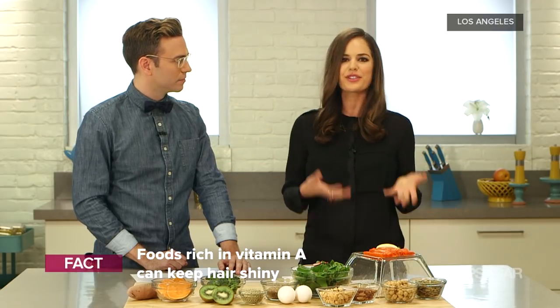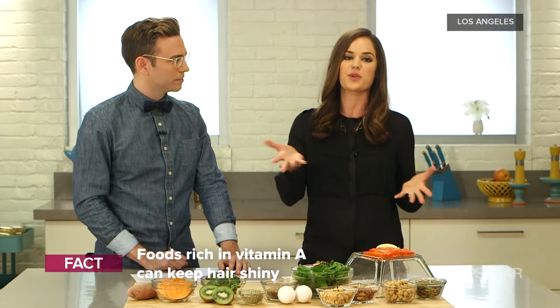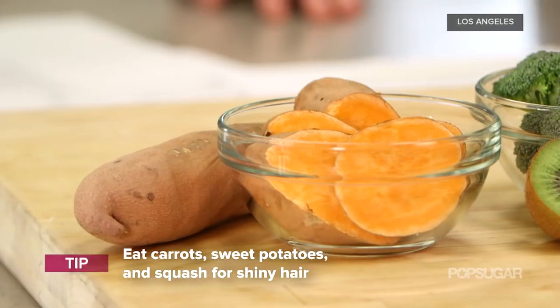Vitamin A promotes a healthy scalp, and we need that for healthy hair. You can really eat vitamin A-rich foods like sweet potatoes, butternut squash, and carrots — all good choices.